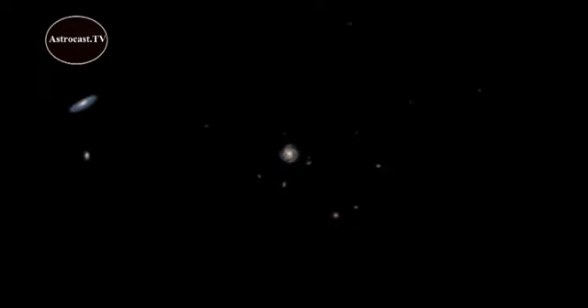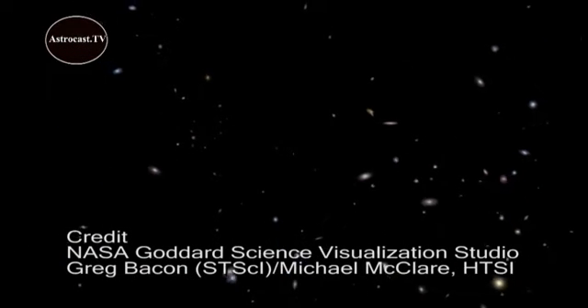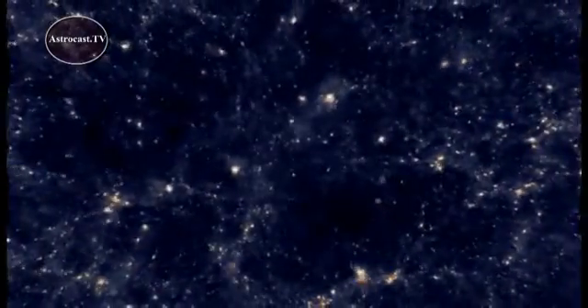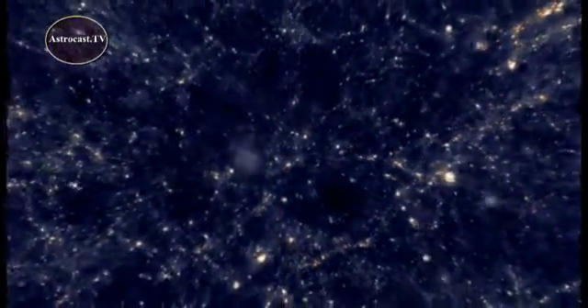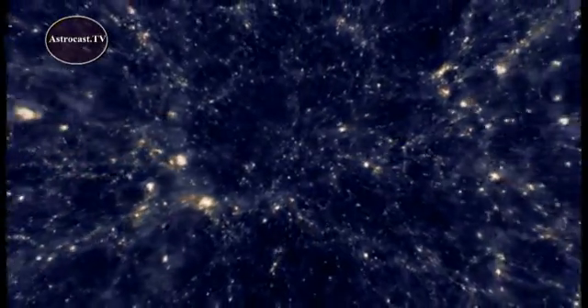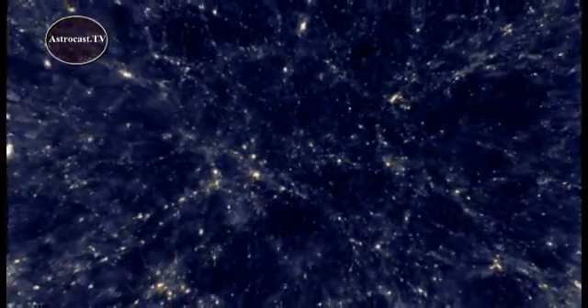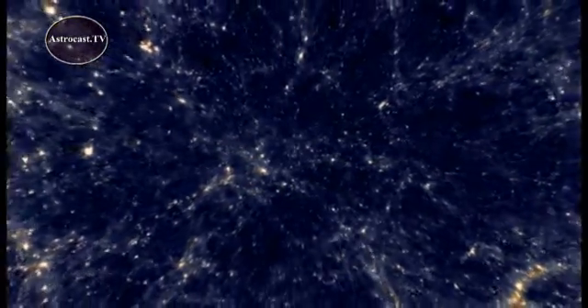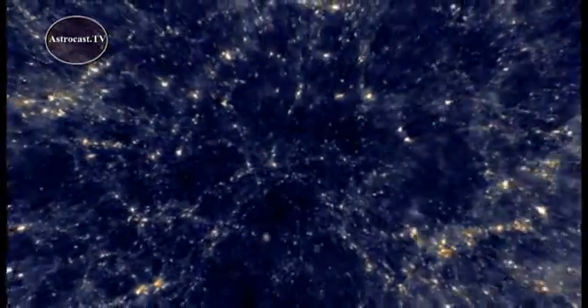Then we get to the clusters of clusters called superclusters. If you could travel far enough away to observe all the galaxies in these clusters and superclusters, you would see what astronomers call the large-scale structure of the Universe. It would look like a glowing filamentary network of light laced around a system of bubbles and voids. Cosmologists have come up with images of the Universe which are really models based on real data sets, compiled from observations made in various wavelengths of the electromagnetic spectrum.